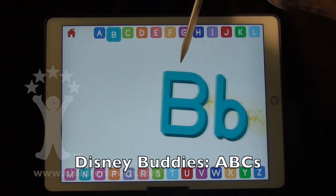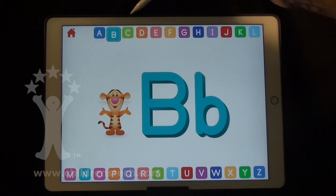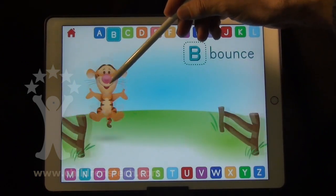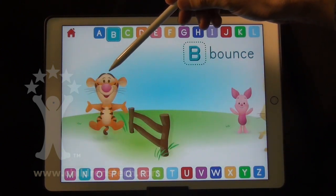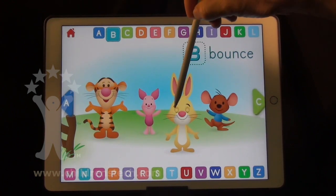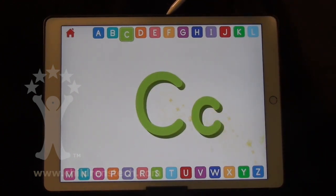Let's learn about the letter B. Hi, this is Warren Buckleitner. Today I'm looking at Disney Buddies ABCs, one of two new basics programs from Disney. This one is designed to introduce the 26 letters, and there's another one called Disney Buddies 123s, designed for counting. There's not a lot of depth in these apps, as you might expect.